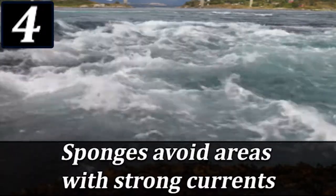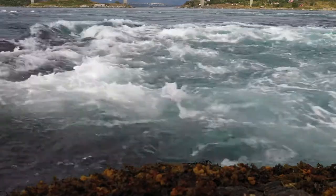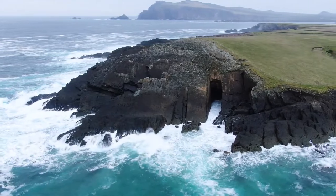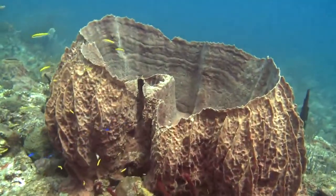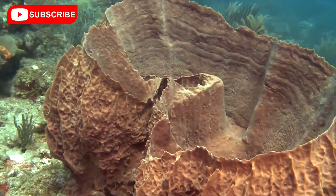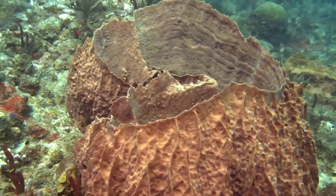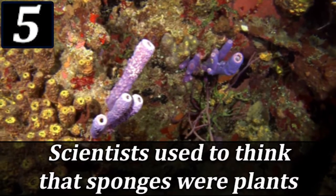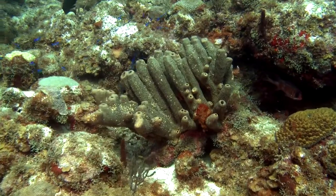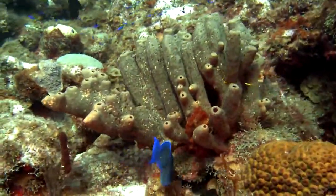Sponges avoid areas with strong currents. Almost all sea sponges avoid areas where strong currents or crashing waves would disturb them — they most often stay attached to the ocean floor. Early scientists classified sponges as plants because they didn't move. Sponges are considered one of the simplest animals.